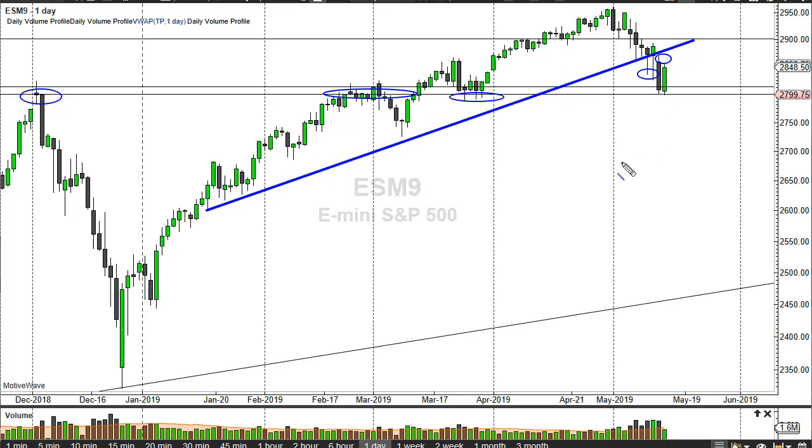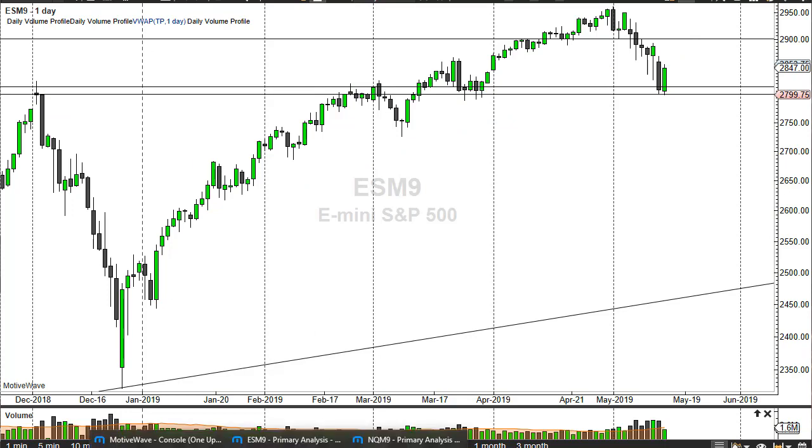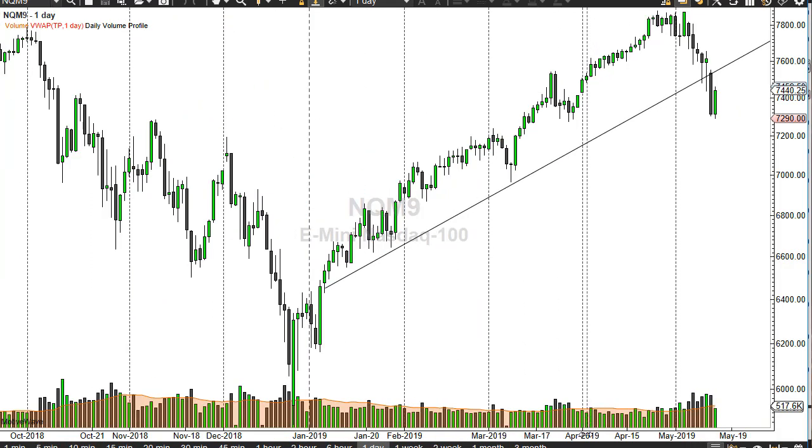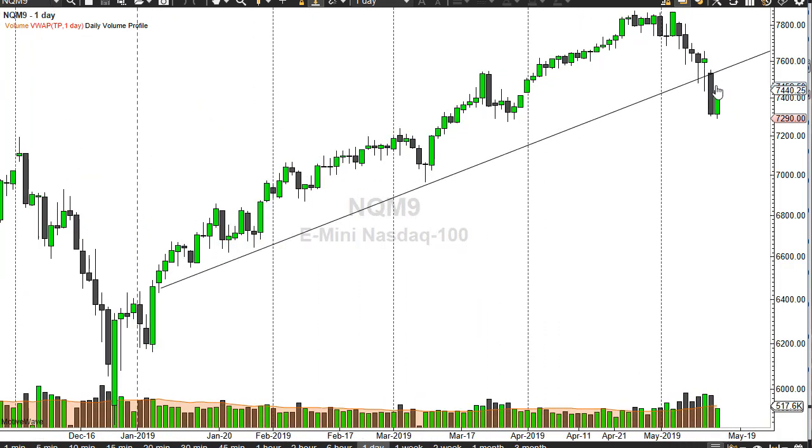You can also make an argument for a trend line being broken — so are we going to find resistance there? Moving to the NASDAQ 100, we've broken a trend line. Zooming in just a bit, there's a gap here, and you can see there's a trend line between here and the gap. We have not wiped out the losses from the previous session.